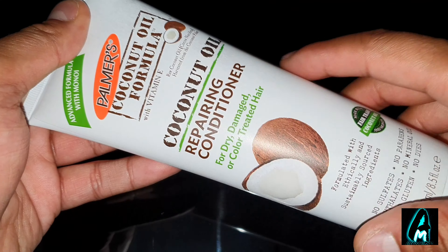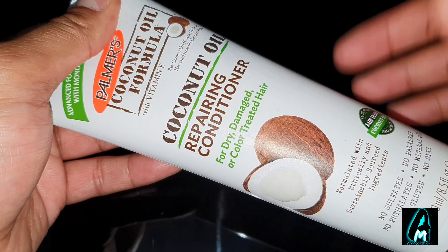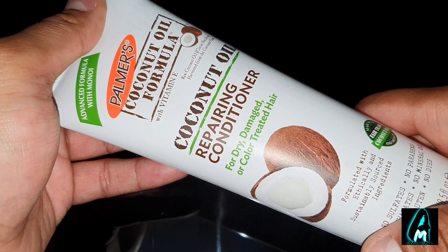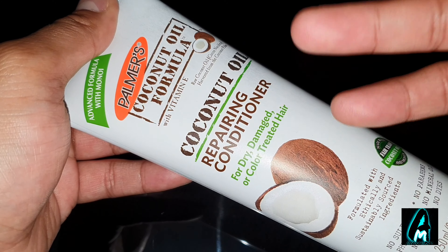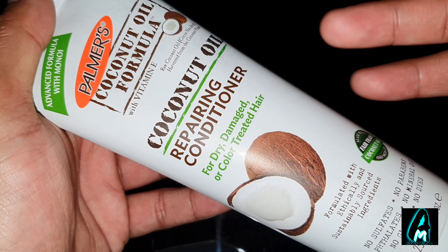Hello everyone, in this video I'll be reviewing this repairing conditioner by Palmer's — it's a coconut oil repairing conditioner with vitamin E. This is perfect for those who have dry, damaged, or color treated hair.